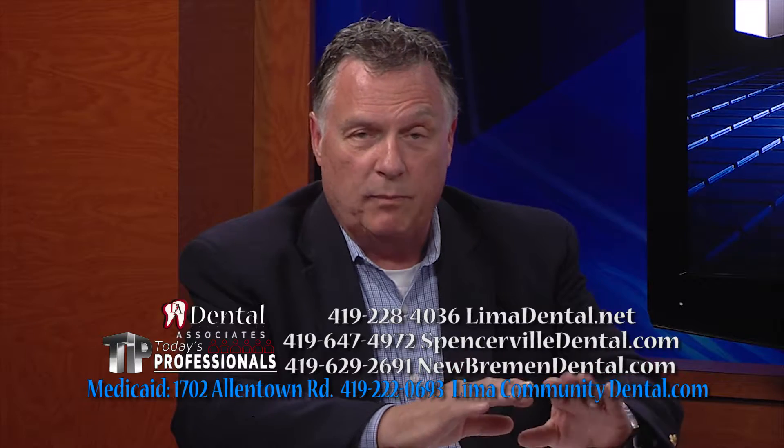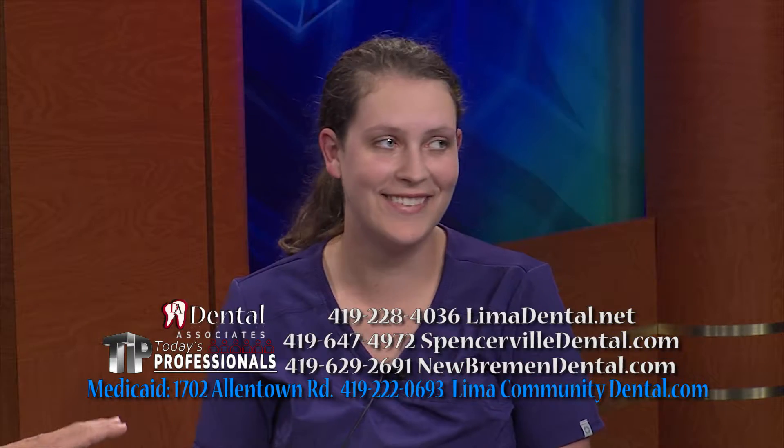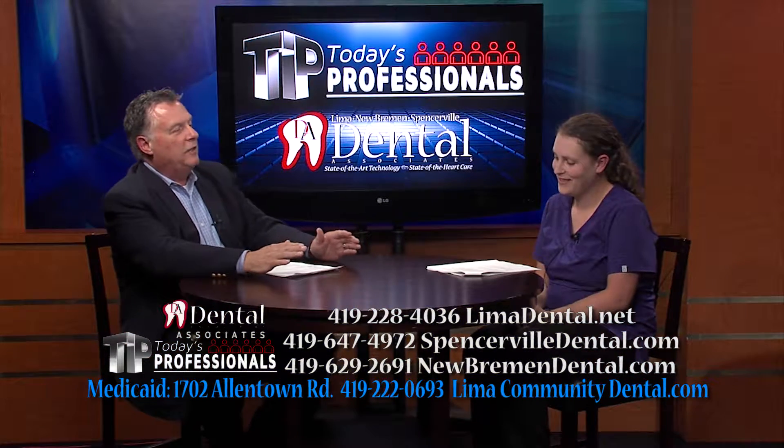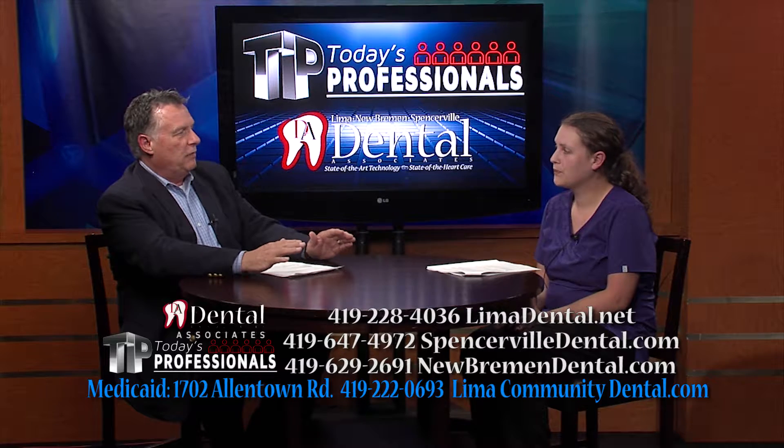Good afternoon. I'm Dr. Wesley Shanklin of Lima Dental Associates and Lima Community Dental. Carrying our theme along of eruption of teeth and baby teeth, I have Sam with me, one of our wonderful hygienists at Lima Dental Associates. Welcome, Sam. Thanks for having me, Dr. Shanklin. We're going to talk today about eruption of teeth,